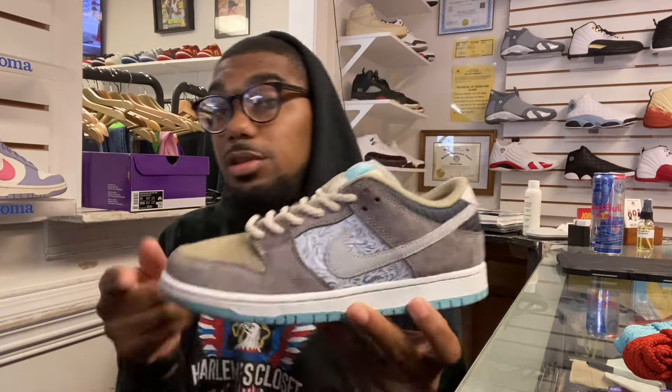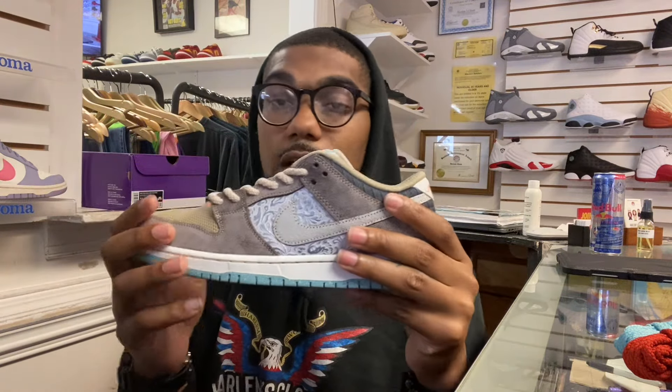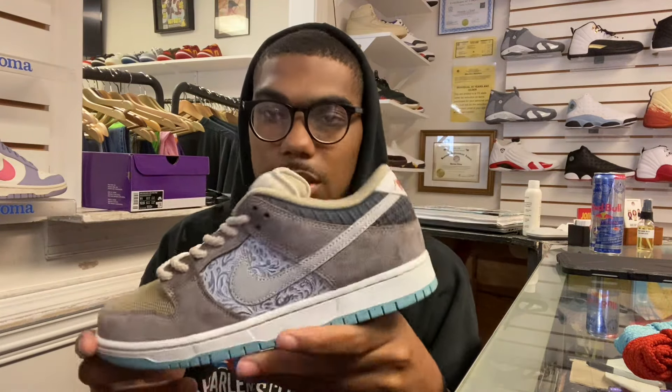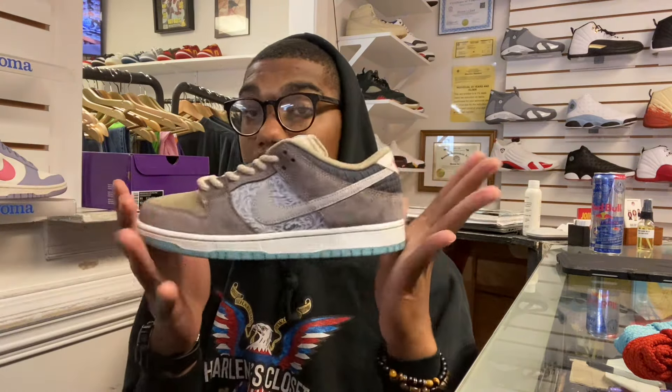If you need styling tips, just call at me — Jizzle from Harlem's Closet. Make sure you follow us on Instagram and all our platforms: Harlem's Closet 803, Harlem's Closet Backup, Dot Backup, and Harlem's Closet Vintage. We'll be posting our vintage this weekend, so pay attention to that. 514 Gervais Street — we'll be open tomorrow at 12 o'clock, so make sure you pull up. I got three more reviews for you guys, so you're gonna see my face today. Thank you guys — peace.